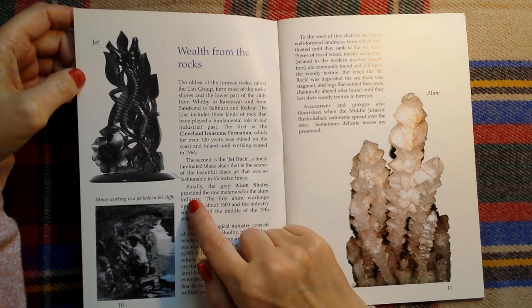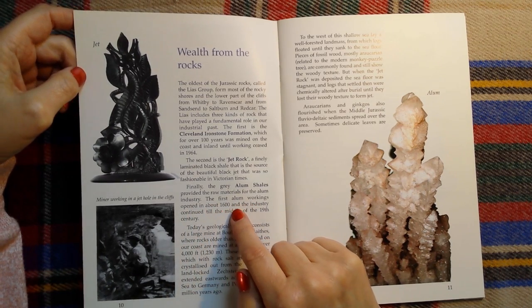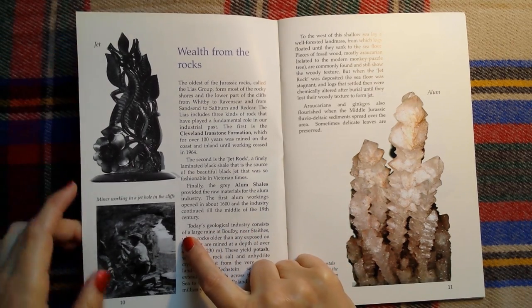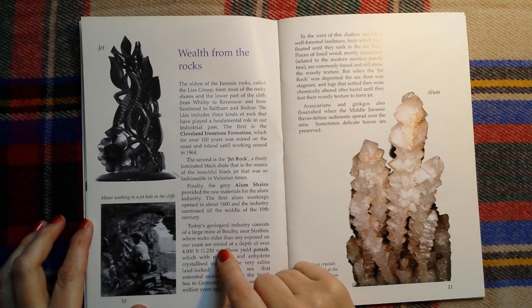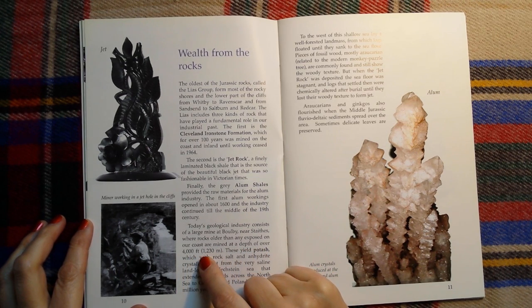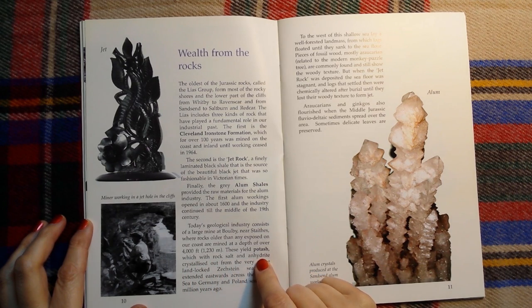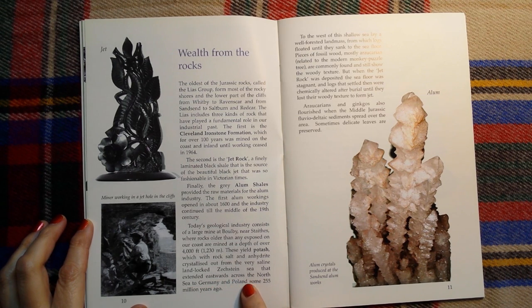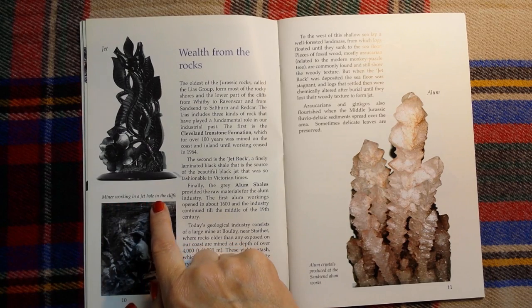Finally, the grey alum shales provided the raw materials for the alum industry. The first alum workings opened in about 1600 and the industry continued till the middle of the 19th century. Today's geological industry consists of a large mine at Boulby near Staithes, where rocks older than any exposed on our coast are mined at a depth of over 4,000 feet or 1,230 metres. These yield potash, which, with rock salt and anhydrite, crystallized out from a very saline landlocked sea that extended eastwards across the North Sea to Germany and Poland some 255 million years ago. And this picture here is a miner working in a jet hole in the cliffs.